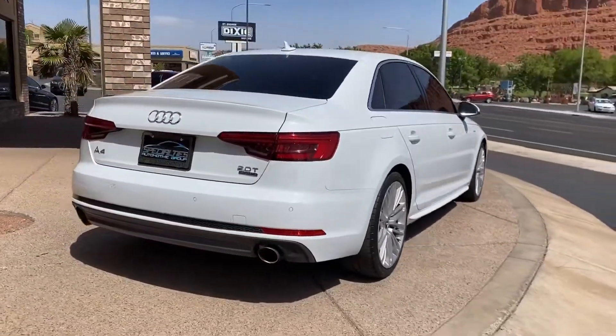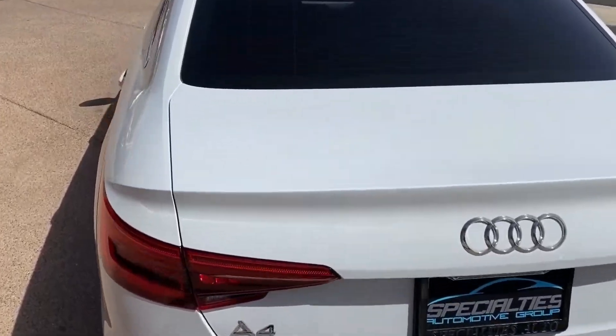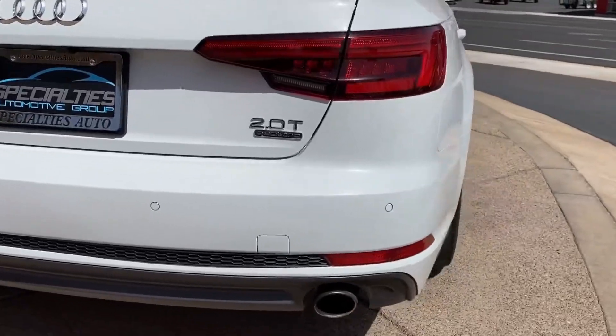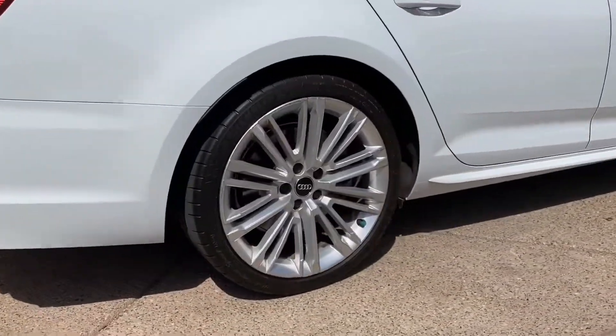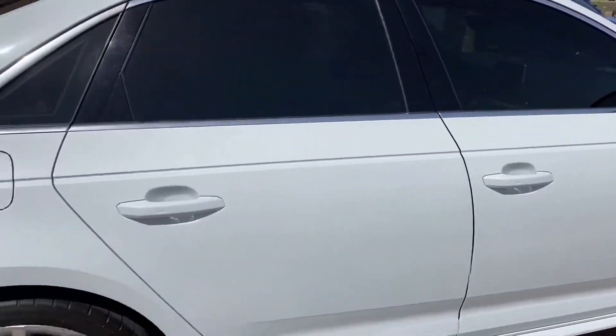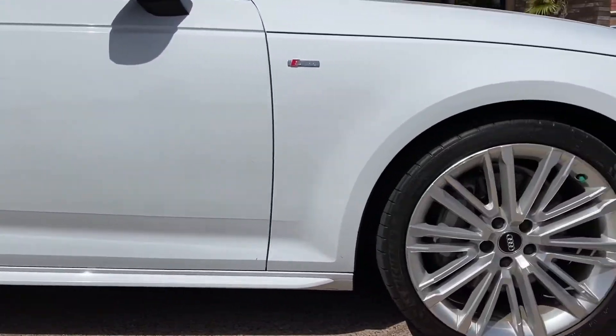With the 2017, this is the new body style, so you're gonna get a lot cleaner lines and a new interior. As you can see, it has the backup cameras and the backup sensors. We also added a tint to it — that really helps with the heat and I also think it helps with the looks. It makes it look a lot more sporty.